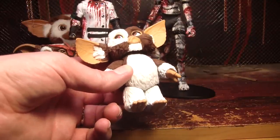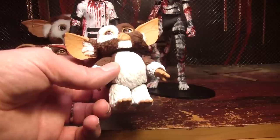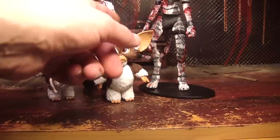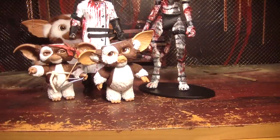He looks like Havik. Yeah, he does. They did have a Gizmo with a Santa Claus hat — I think it was just this one with a Santa Claus hat. I'm not a big fan of Christmas.